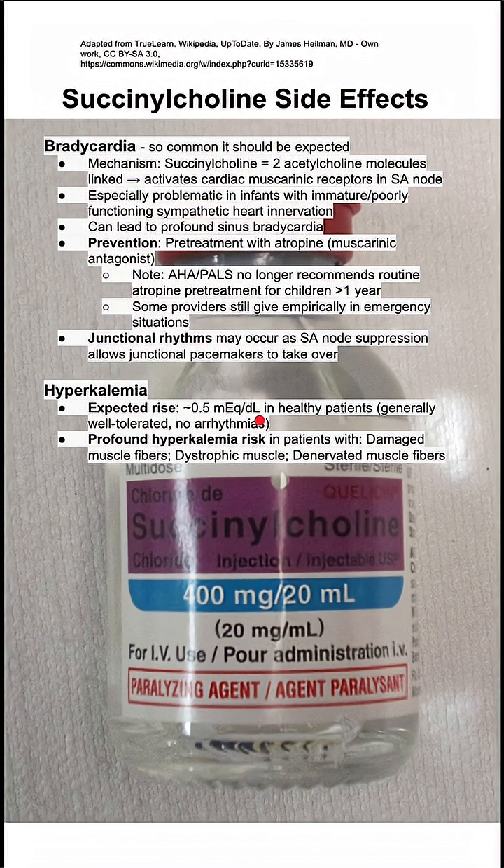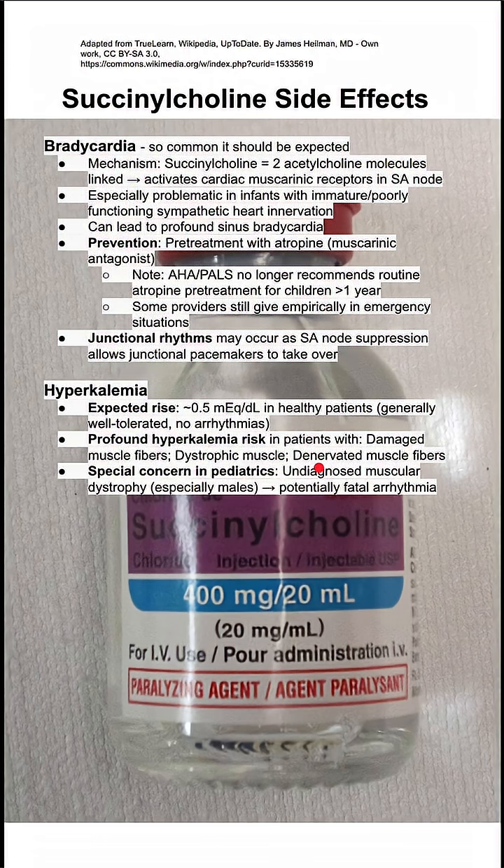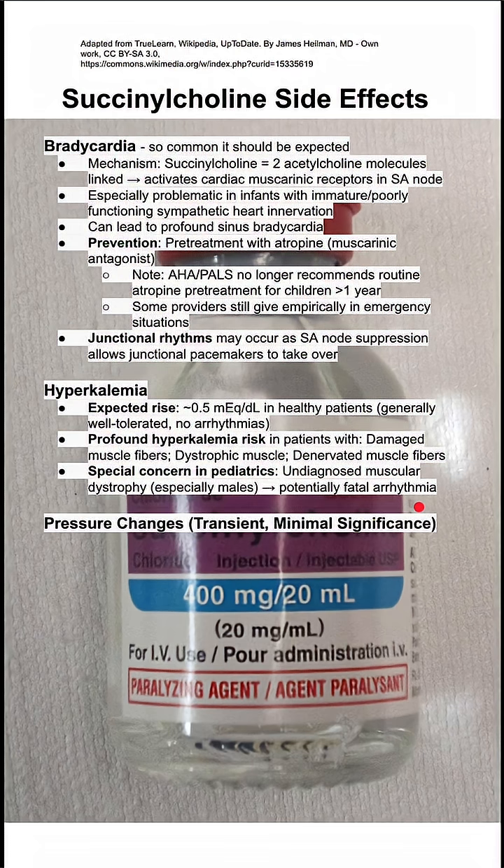There's a profound risk of hyperkalemia in some specific patients: patients with damaged muscle fibers, dystrophic muscles, and denervated muscle fibers. There's also a special concern in pediatrics because kids with muscular dystrophy might be undiagnosed, and if you give succinylcholine, it can lead to a potentially fatal arrhythmia due to the increase in potassium.